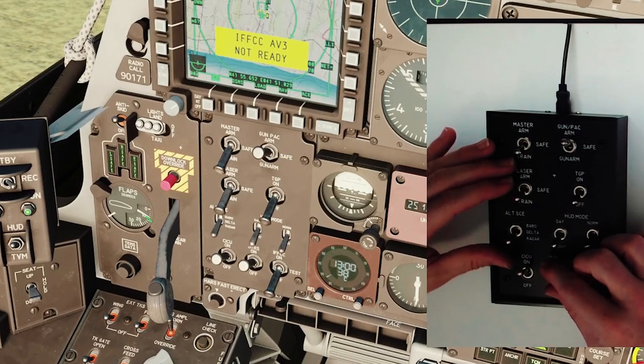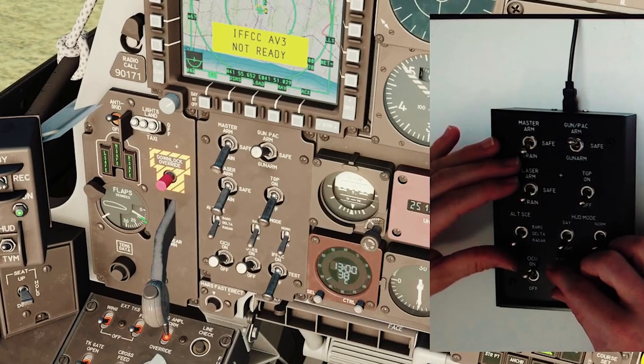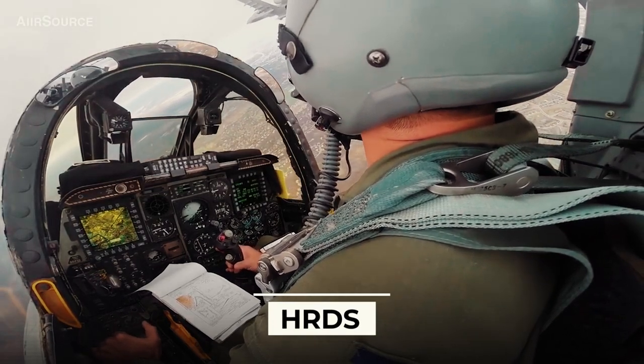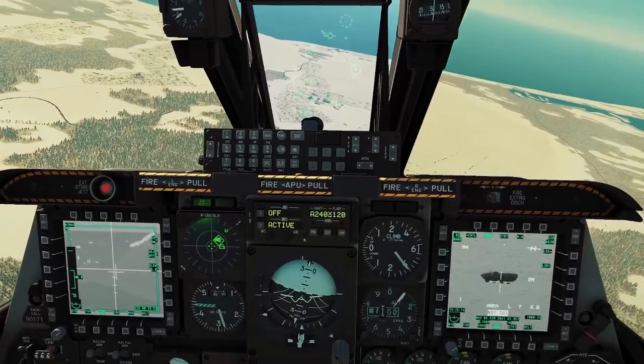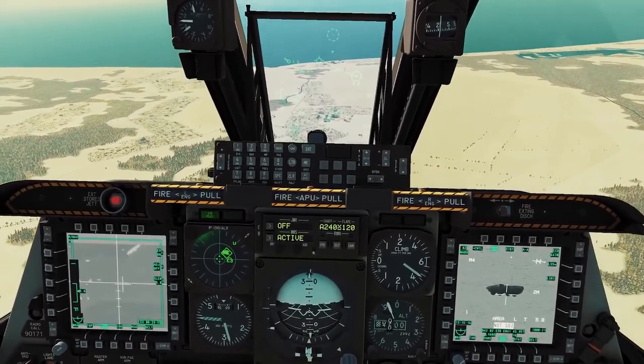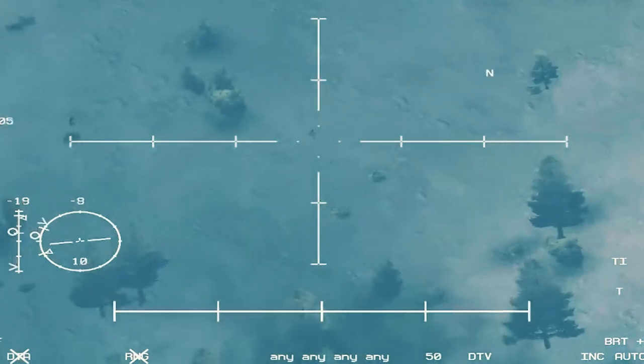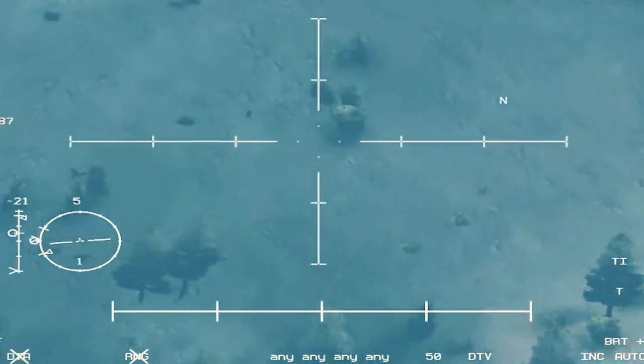Previously, the cockpit of the A-10C had an analog control panel, but now it has been replaced by HRDS, a multi-functional color display with an 11.6-inch diagonal and a resolution of 1920 by 1080 pixels, which allows for clear targeting images and supports a new mapping engine.